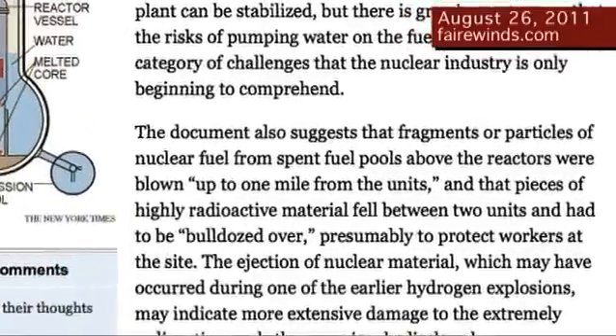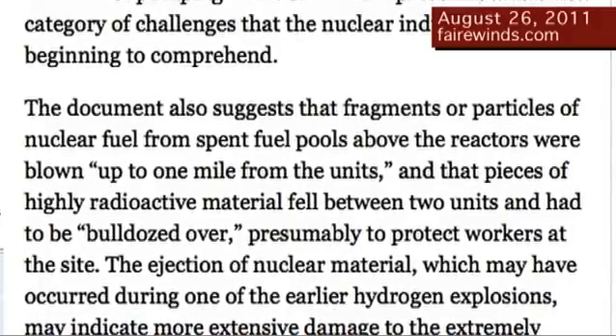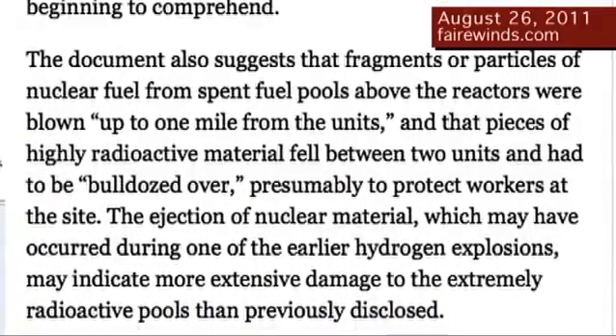Here's what the Times had to say: 'The NRC document also suggests that fragments or particles of nuclear fuel from the spent fuel pools were blown up to a mile away from the units, and that pieces of highly radioactive material fell between the units and had to be bulldozed over, presumably to protect the workers on site.' So in late March, a Nuclear Regulatory Commission report says the fuel pools were so damaged that they threw material a mile away.